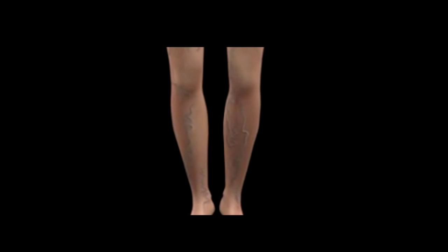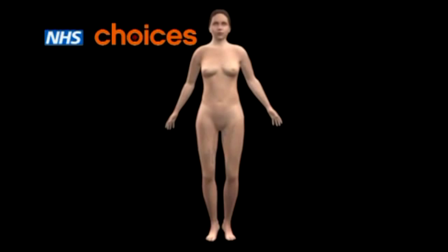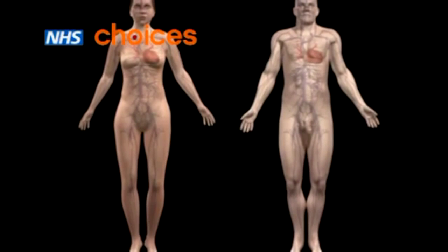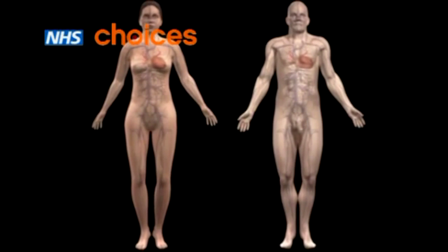Varicose veins are swollen veins that appear lumpy and blue through the skin. Any vein in your body can become varicose, but the veins in the legs, particularly the calf, are most commonly affected. Varicose veins are a common condition affecting both men and women.